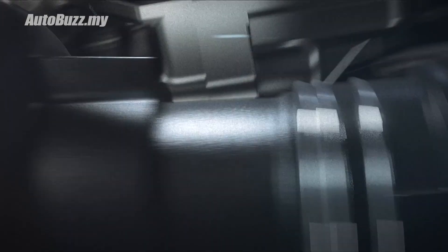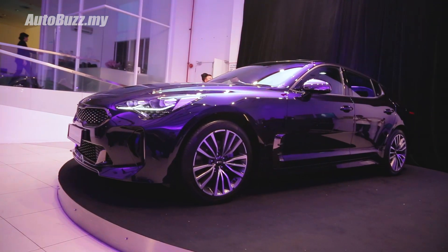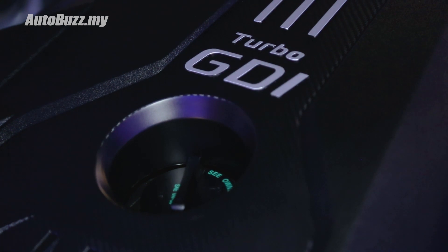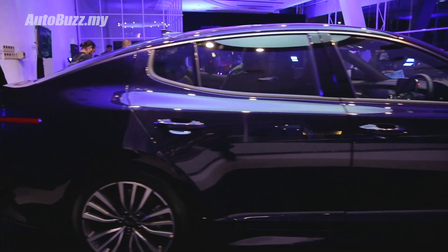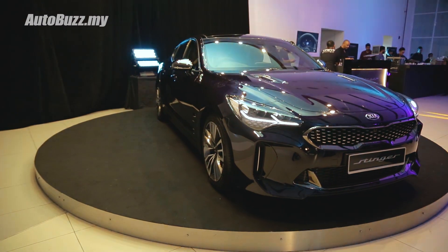If you find the 3.3-litre twin-turbocharged V6's road tax a little bit too steep, Naza Kia Malaysia offers the 2.0-litre 4-cylinder turbo variant that puts out 255hp and 353 Nm of torque. That is also paired to an 8-speed auto and rear wheel drive.